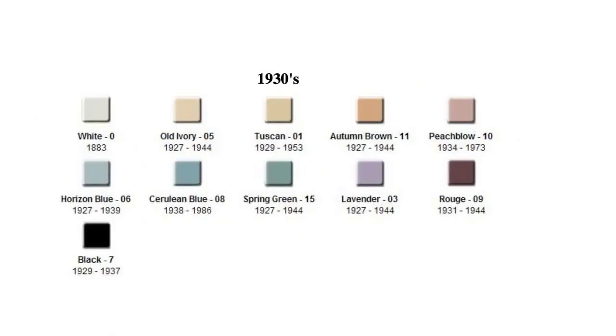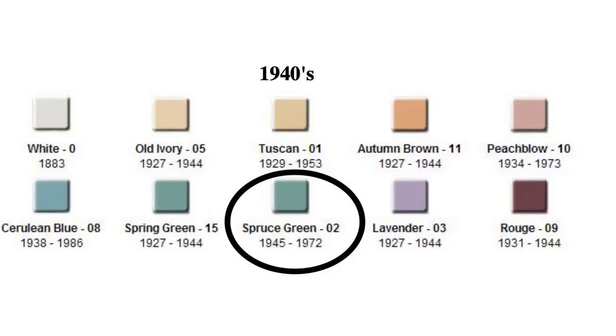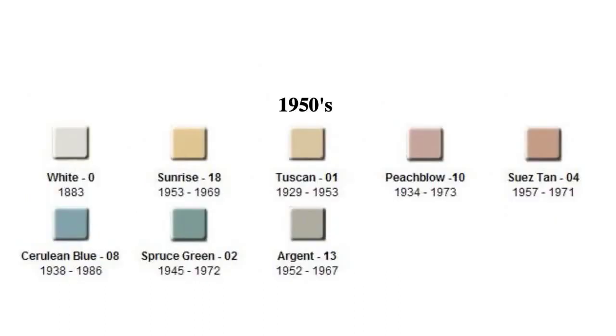The 1930s arrived and nothing had really changed in the world of greens for Kohler. Moving forward to the 1940s, we see the arrival of Spruce Green, which ran from 1945 to 1972 and was a 02 color code. The 1950s would be the end of Spring Green, with no new additional greens added that decade.